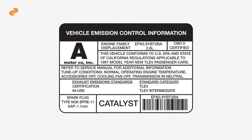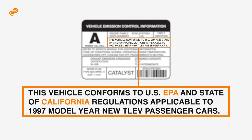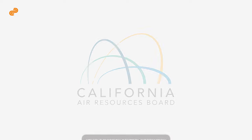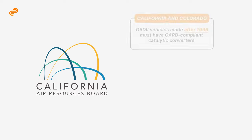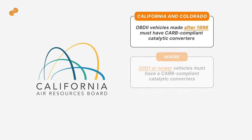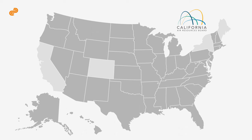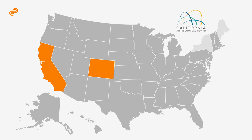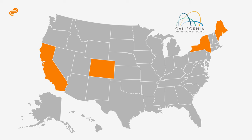First, look for the emissions label to determine your vehicle's emissions compliance level. There are two standards. The first is the California Air Resources Board, or CARB, which is required in California, Colorado, Maine, and New York. Cars that are bought, registered, and used in these states must have CARB-certified catalytic converters.